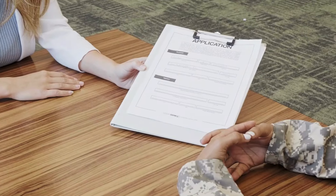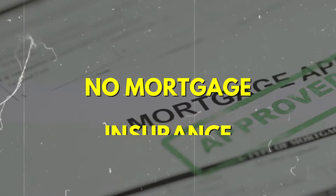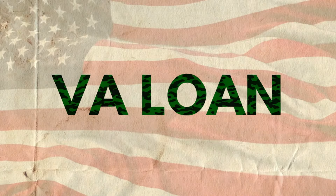Are you a veteran looking to take advantage of your VA benefits and buy a home with no money down, no mortgage insurance, and no minimum credit score required? Well, you can using a VA loan.